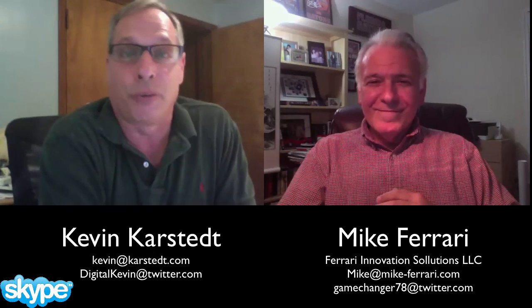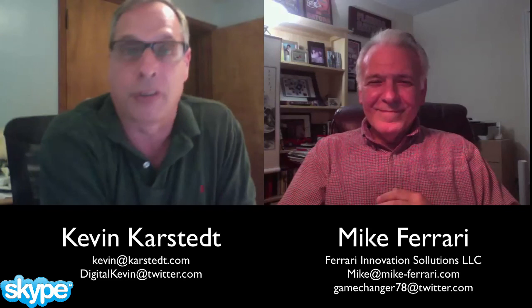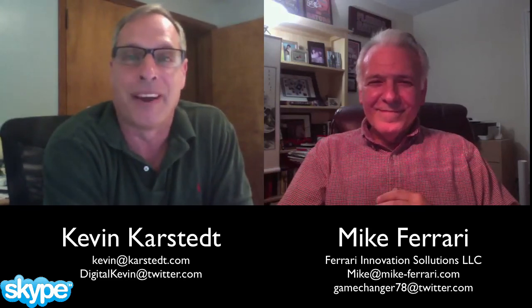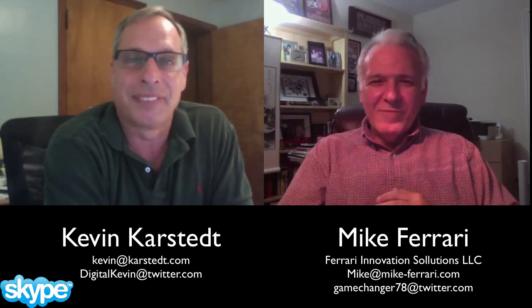Well Mike, I'm glad we did this little rehash. We're going to do another one in a bit, so there'll be more content coming out to the viewing public. I appreciate you taking some time with me tonight and we'll get into more later. Thank you Kevin. Thanks Mike.